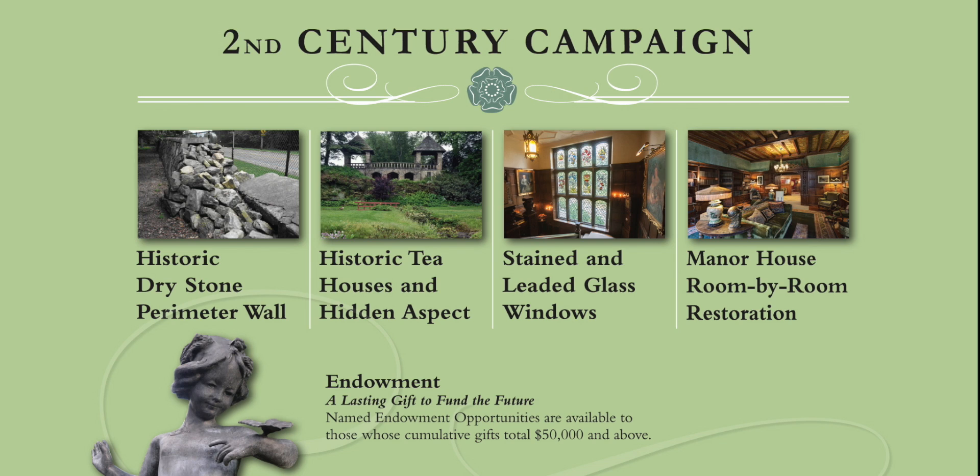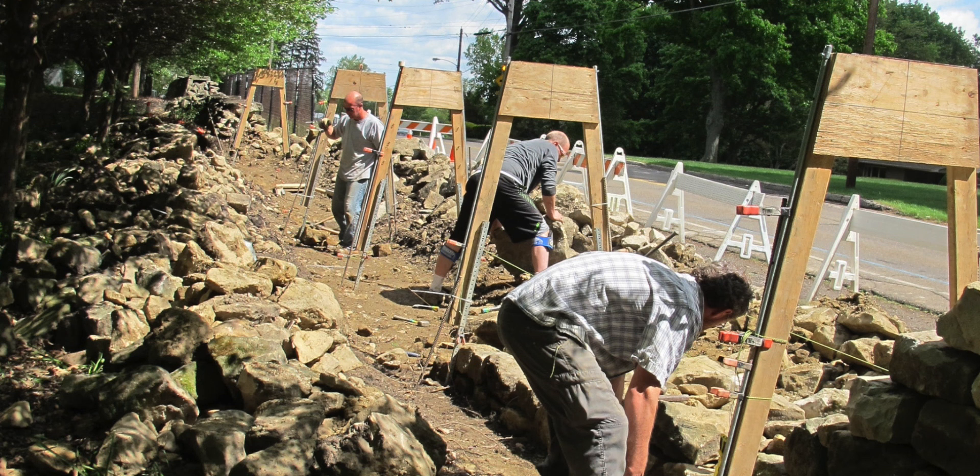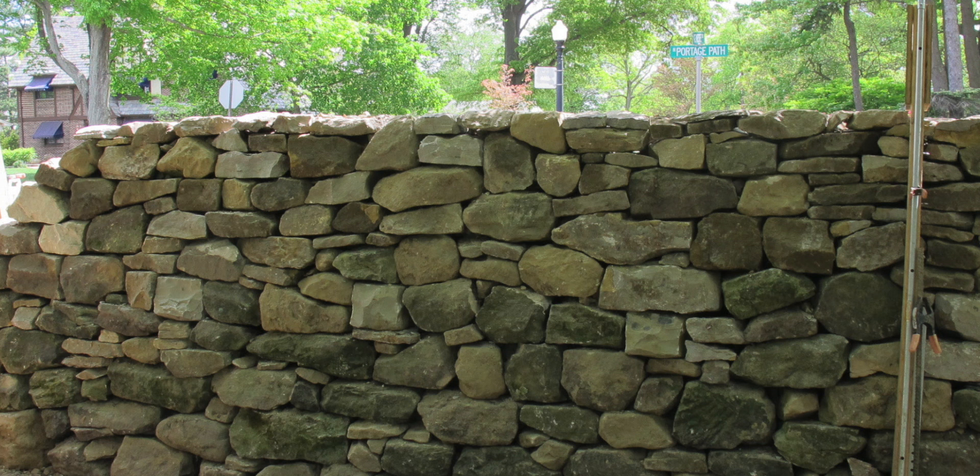We are grateful to our generous friends and supporters who have already demonstrated their commitment and allowed work to begin on the following projects. The Perimeter Stone Wall: the complete restoration of the 2,200 linear foot perimeter stone wall began in March and will take 18 months to complete.